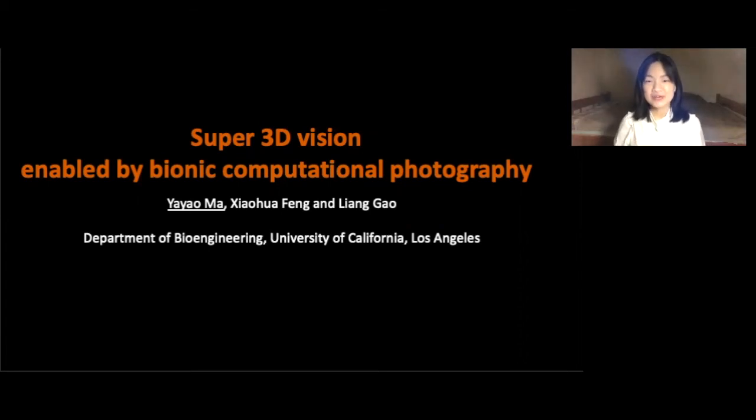Hi, welcome to this video. We're from UCLA and I want to introduce our powerful biologic camera.